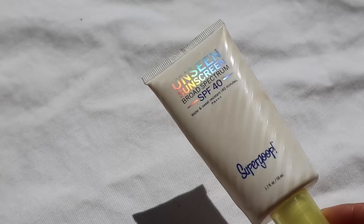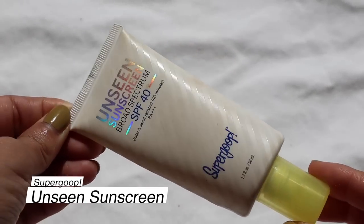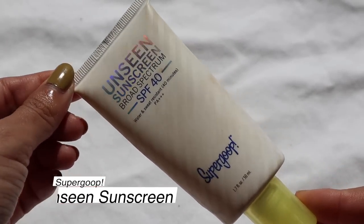We have one sunscreen that I finished — the Supergoop Unseen Sunscreen. I know I finished another Supergoop one too. This is SPF 40, water and sweat resistant, and it goes on kind of like a primer. I more favor this in the summer. I would recommend it if you have combo to oily skin — if you're dry you probably won't like this finish. You can check my Instagram highlights for the other products I finished while in Guadalajara, including some sunscreens I left behind to lighten my luggage.